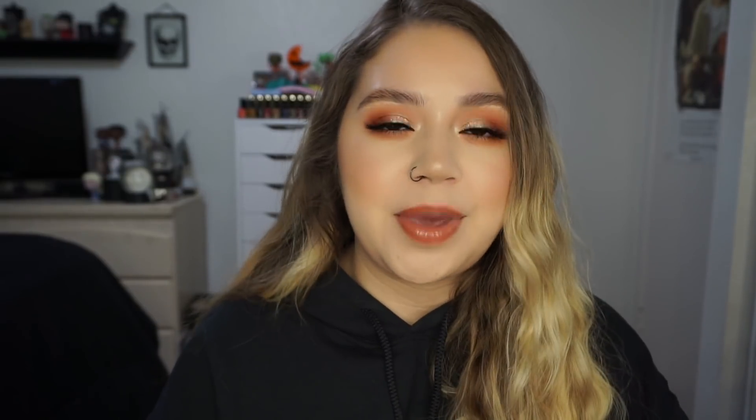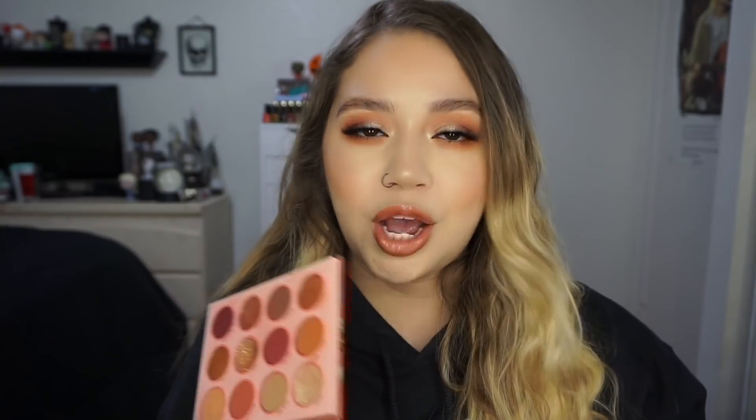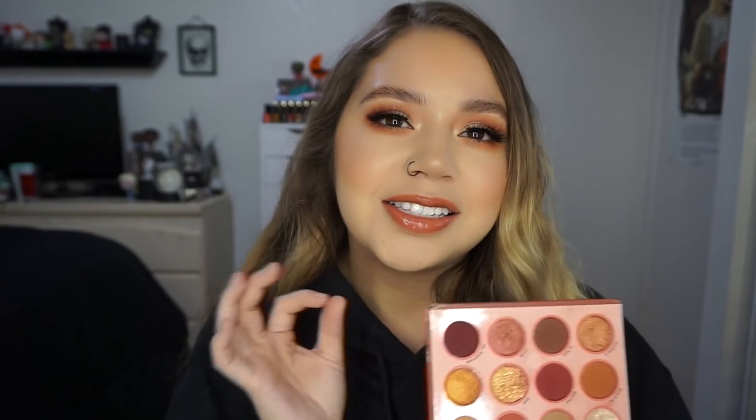ColourPop really killed it with the formula on those — they feel so hydrating and don't dry out your lips. The next product is actually from the Whatever collection, and this is my favorite palette from ColourPop right now. I wear it pretty much every single day on an everyday basis. It is just the best palette ever — it's literally me in a palette. It has the best Super Shock Shadow ever, which is Tardy — it's just like the perfect champagney, sparkly, glittery lid color and I always get compliments on it. It has great transition shades, reddish rosy warm tones, and orangey colors.